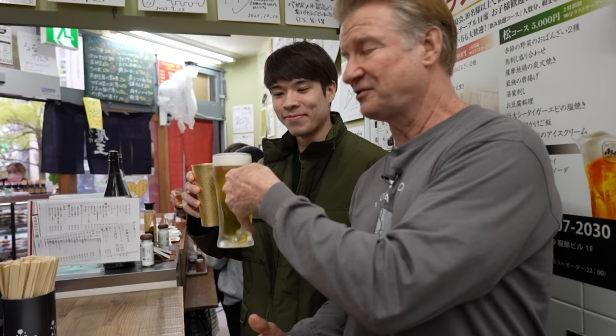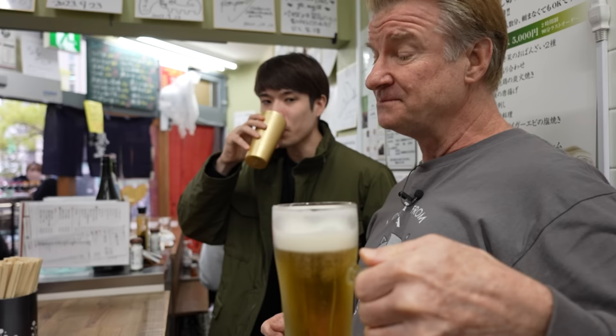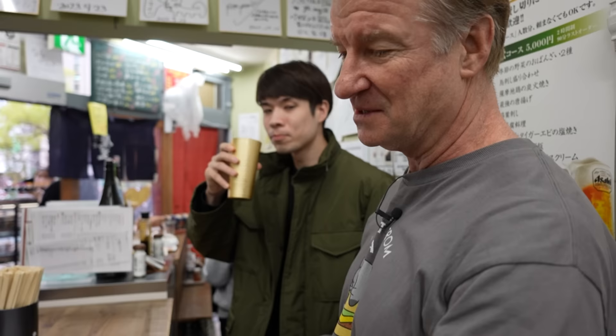I'm having a draft beer, and MegaBrain 6100 is going to join me. He's having a highball. Cheers! Oh, that hits the spot. So we're doing the triple set to start — the appetizer set.